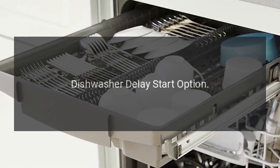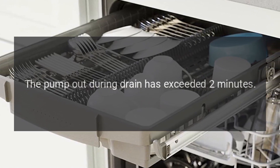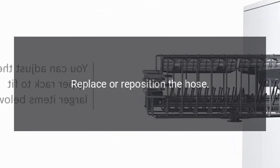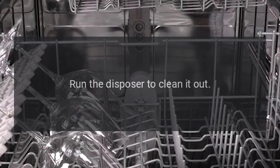Code C1 — Problem: The pump out during drain has exceeded 2 minutes. Fix: Clean the air gap. Replace or reposition the hose. Run the disposer to clean it out.